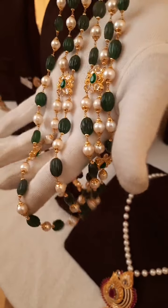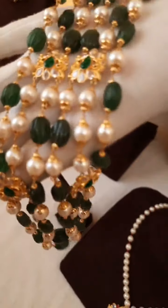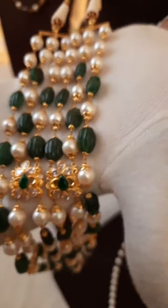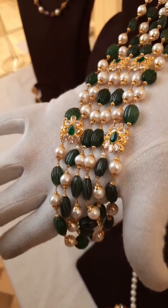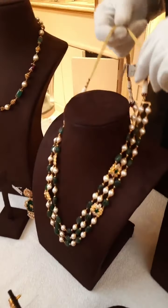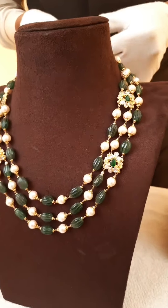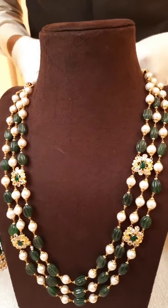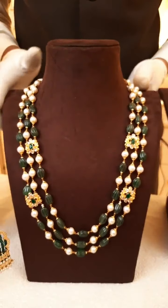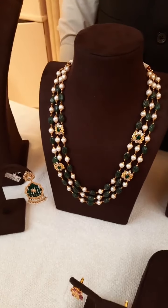We are giving free shipping all over India. You can visit our website to see many more products. On the back side there is an adjustable thread — the length can be increased or decreased as needed. We have a lot more products like this in our store. Please visit us at road number 36, Jubilee Hills, Hyderabad, near the check post.